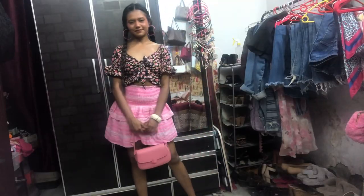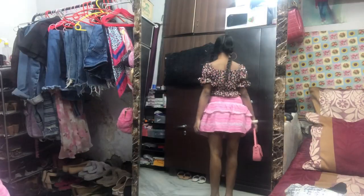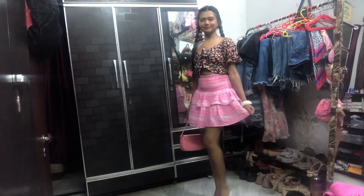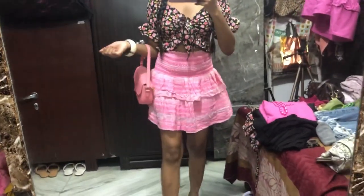My footwear is from Rajori Garden market, my scarf is from Sarojini, my bag is from a mall — I forgot the name — and my bangles are from Pantaloons. This outfit looks so cute because the top has pink in it, so I decided to go with this pink skirt. My hair is in two braids because it was so hot.